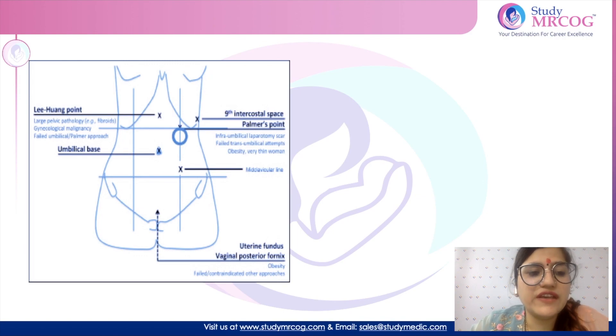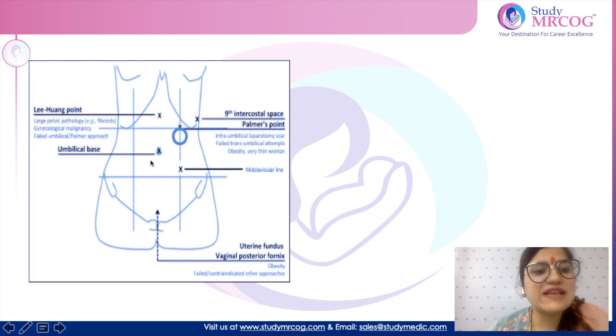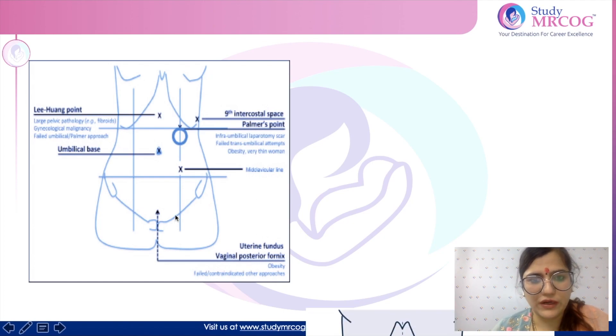The various sites where we can insert the primary trocar — the most common being the umbilicus. In case there are adhesions or a history of previous surgeries, then we choose a Lee-Huang point, which is midway between the xiphisternum and the umbilicus, or a Palmer's point, which is 3 cm below the subcostal line on the mid-clavicular line. We can also insert the primary trocar through the vaginal posterior fornix.